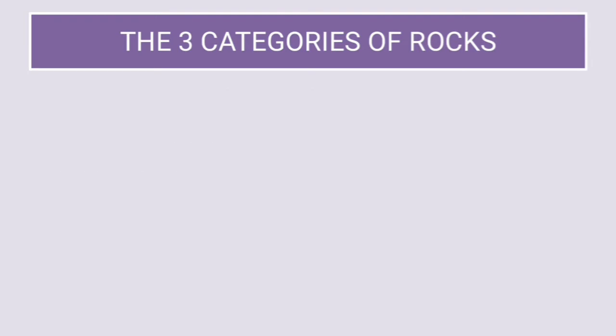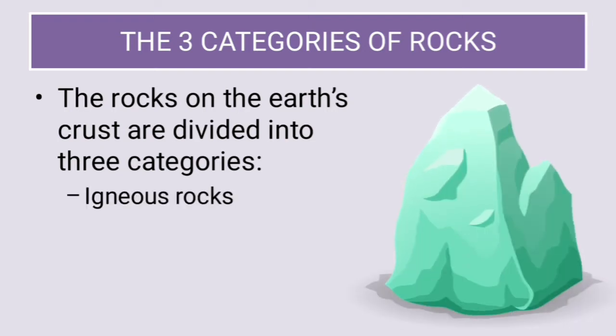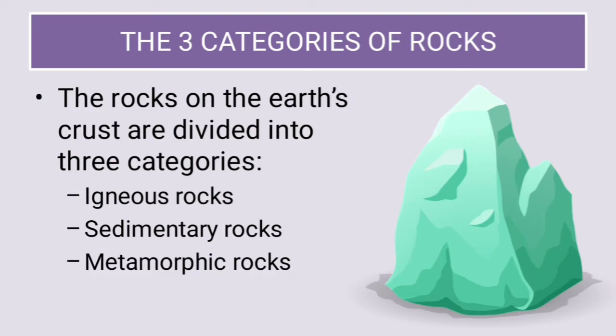There are three categories of rocks. The rocks on the Earth's crust are divided into these three categories: igneous rocks, sedimentary rocks, and metamorphic rocks.